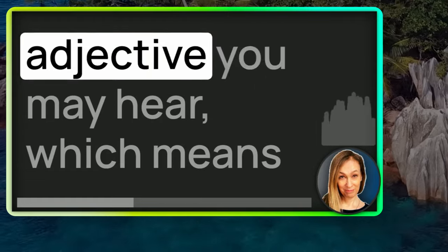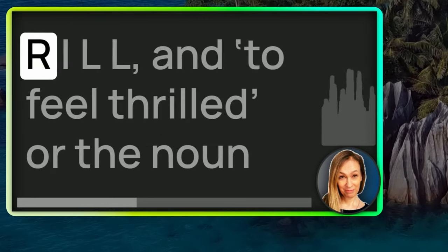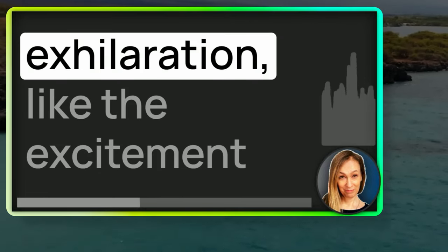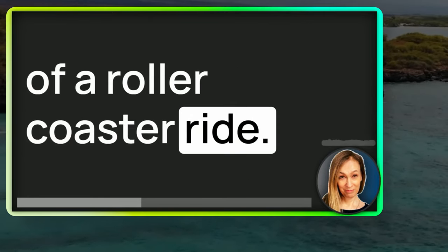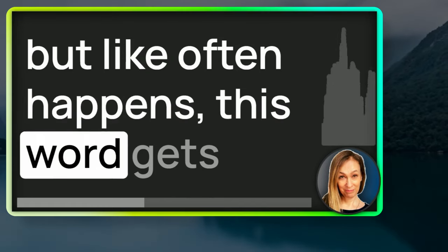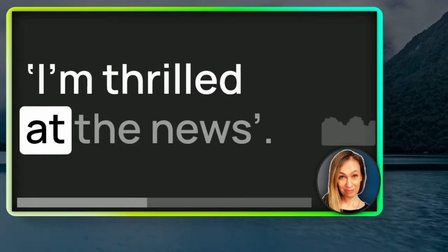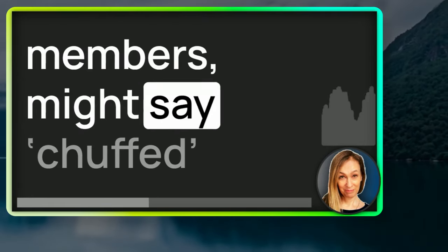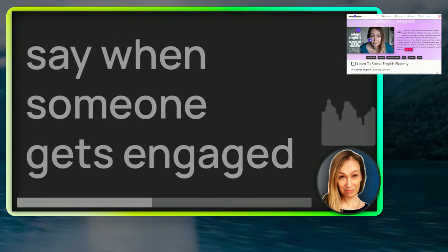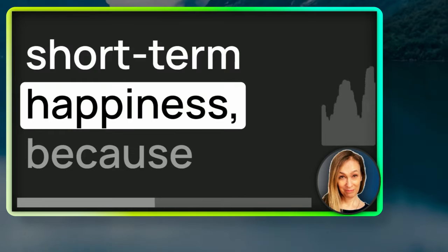Another adjective you may hear which means the same as chuffed is thrilled. This comes from the verb to thrill — T-H-R-I-L-L — and the noun thrill. Thrilled conjures up images of exhilaration, like the excitement of a roller coaster ride — your stomach lurches, your heart races, you feel thrilled. But like often happens, this word gets used to mean simply happy in an excited way. The British royal family might say chuffed privately when they hear good news, but in a public statement they would always say thrilled. It's used when someone gets engaged, married, or a new baby is born — a bit like delighted, it's a short-term happiness in reaction to good news.